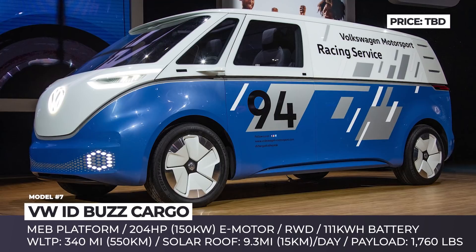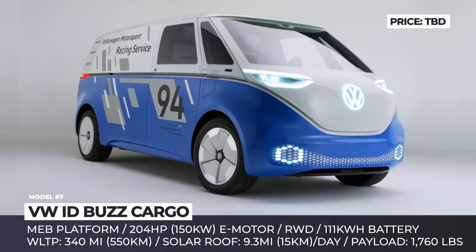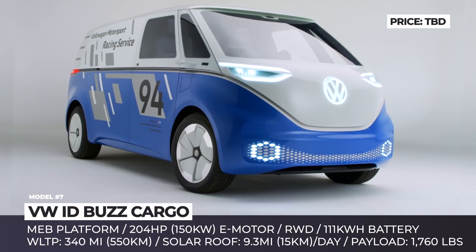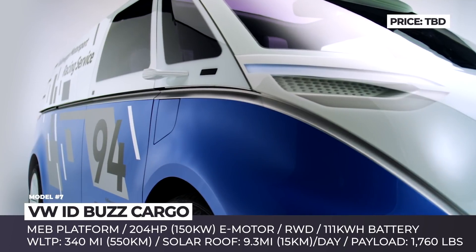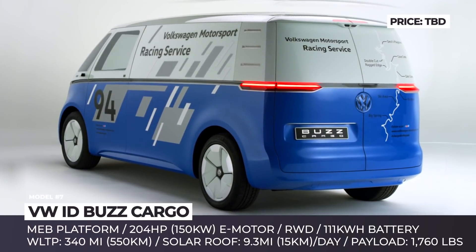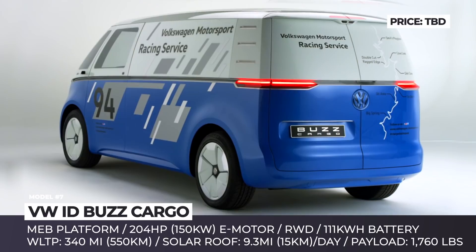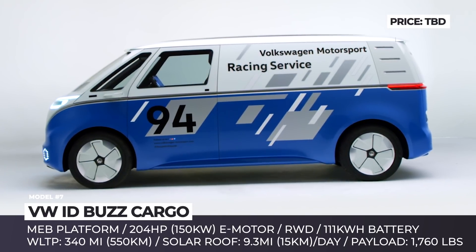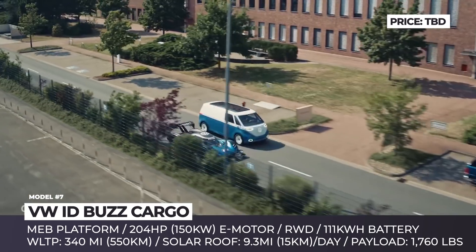VW ID Bus Cargo. Based on the same platform as the original ID Bus minivan, this is the workhorse within the upcoming VW ID family. Planned for production in 2022, the van gets several functional updates that will make it more suitable for commercial use. First, there is a new solar roof that can add 9.3 miles per day to the battery charge.